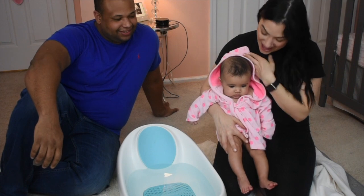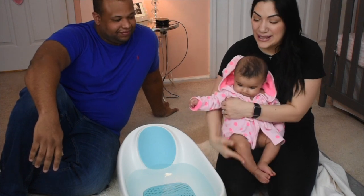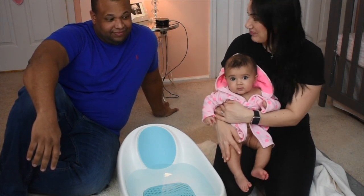Hey guys, welcome back to our channel! Today we are here with the lovely Victoria and my handsome husband Jose. We are the Tabar family and today what we are doing is baby bath time!